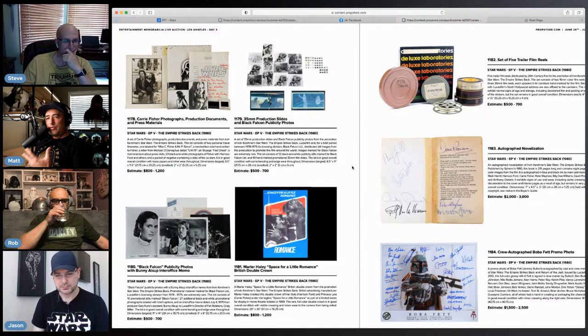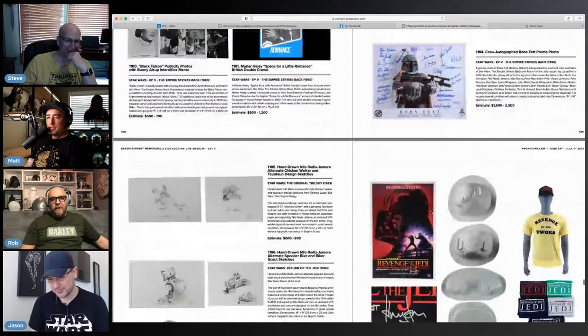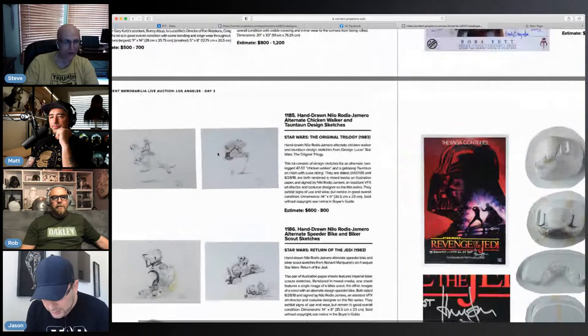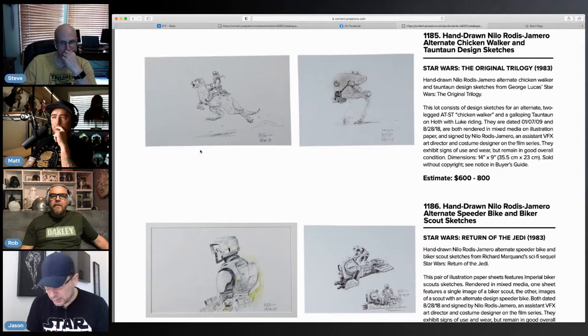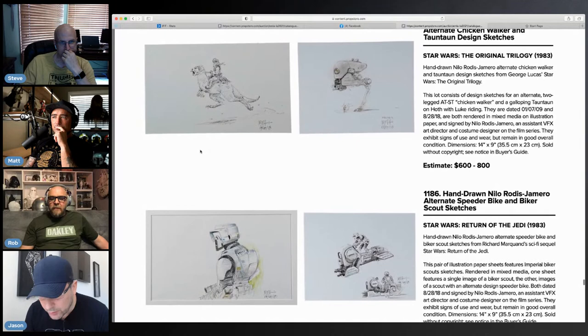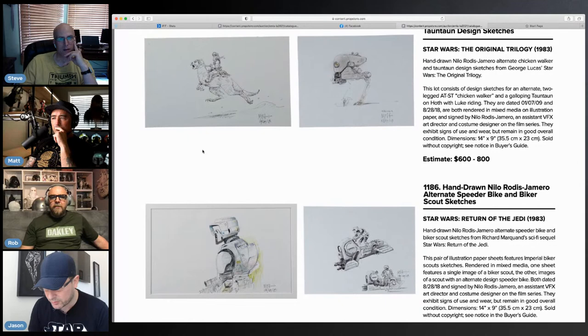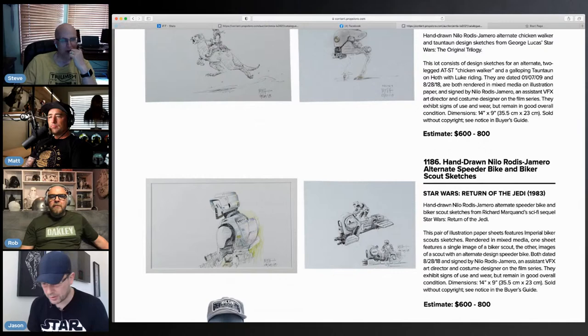We need some proper content from Rob and the gang too — some proper English commentary. For a hundred bucks it'd be a lot of fun. Woo, look at those drawings — oh man, these are the Nilo ones! Look at the chicken walker, I love that thing. Look at that speeder bike too. Nilo did a run of these recently — the Biker Scouts for example are dated 2018–2019. He did a run of concept sketches in the last couple of years. So these are modern production sketches.